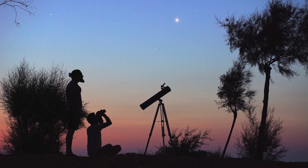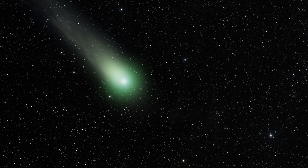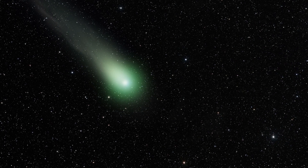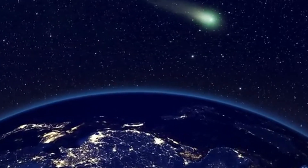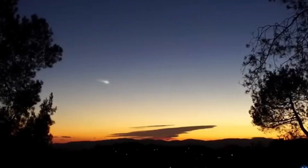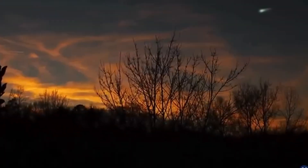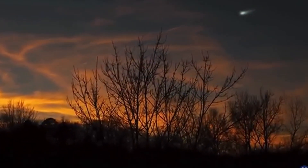In the southern hemisphere, the comet will become better positioned after its perihelion, rising higher in the evening sky. When searching for it, look for a soft circular glow in the sky accompanied by a slender, faint extension trailing behind — this is the comet's ion tail, shaped by the solar wind.